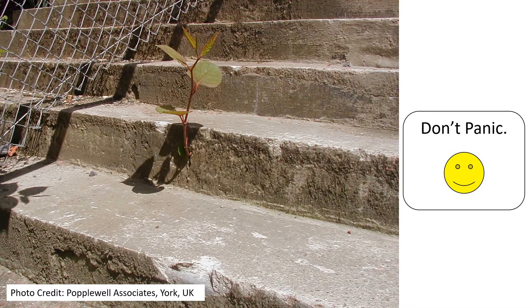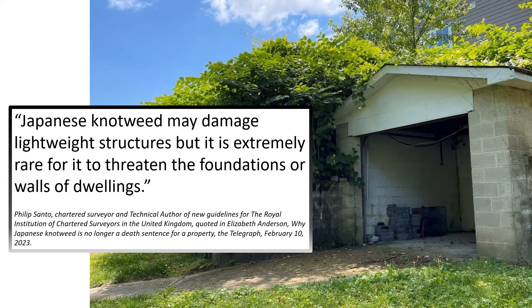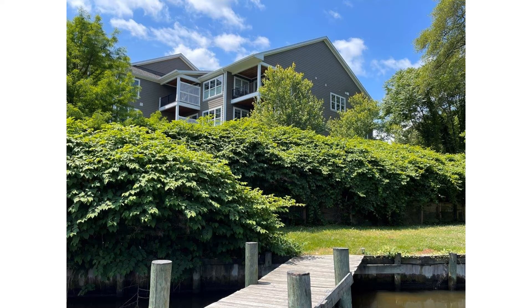Advice for these property owners is critical because many are surprised to learn that the bamboo-like plant in their backyards is knotweed. Dread often follows that surprise because web-based research uncovers scary photos of knotweed growing through concrete, pavement, and inside houses. But the knotweed horror stories largely mistake the problem. As the Royal Institution of Chartered Surveyors in Great Britain recently observed, it's extremely rare for invasive knotweed to threaten human-made structures.